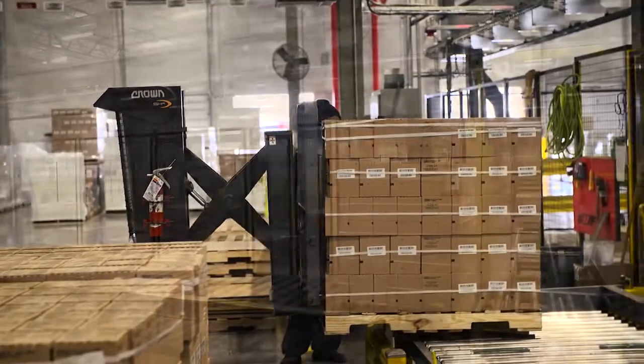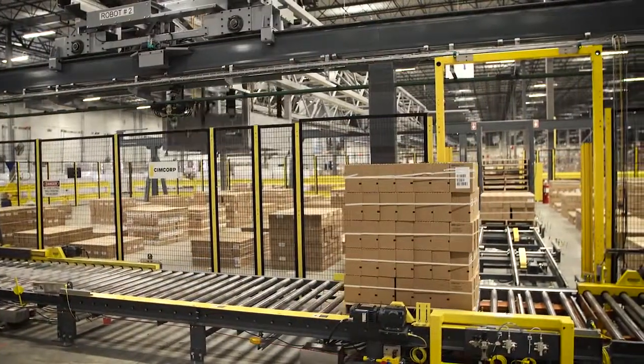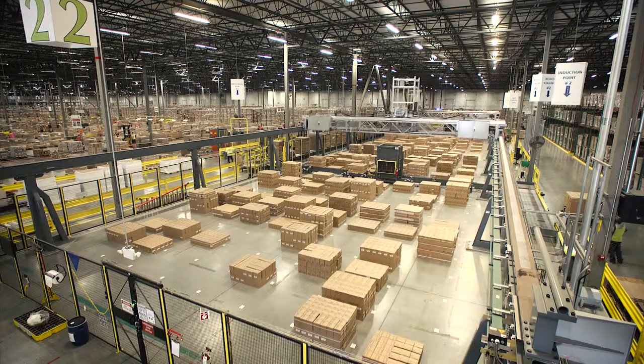There were several key objectives when we started looking at this. One, we wanted to reduce the facility operation from a three-shift to a two-shift operation. Second, we wanted to improve customer service quality as far as outbound orders, on-time shipping, and customer service level.